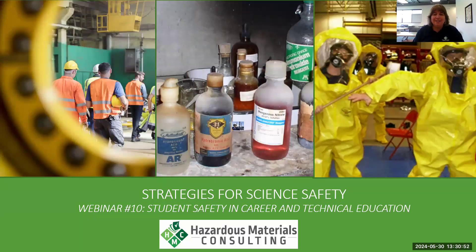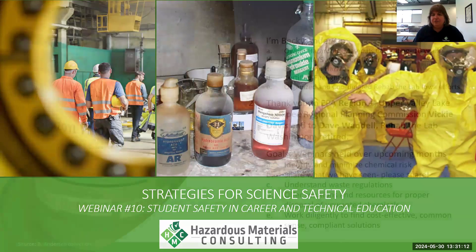We will be recording the webinar. Daniel just started the recording for us and that will be available on the hazardousmaterialsconsulting.com website — the address for that will be on the last slide today. So we're going to go ahead and jump in. Just a couple of housekeeping issues to get us started.